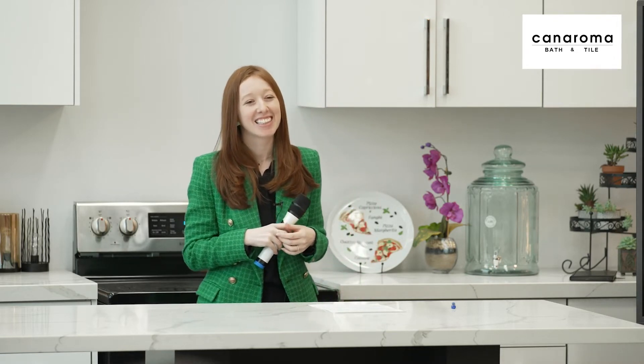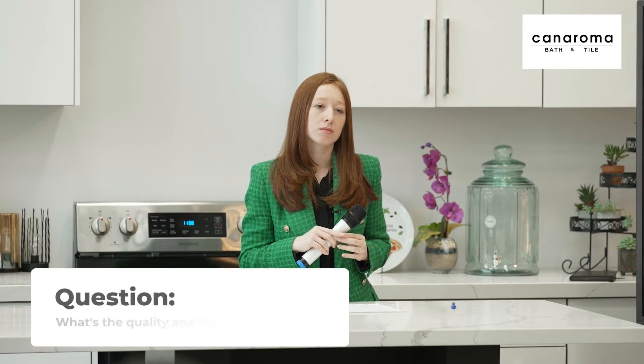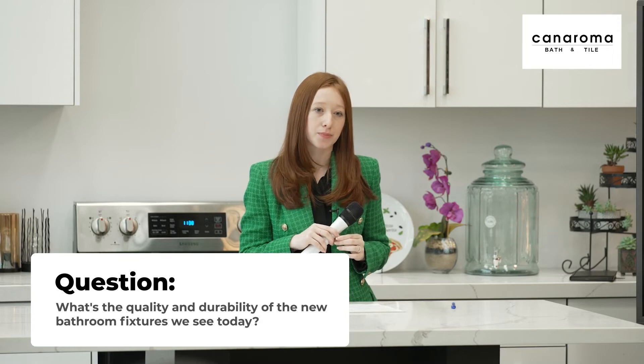Question about churn rate: People buy something and it lasts maybe three or four years — what is the durability, especially for mechanical things like toilets and faucets?